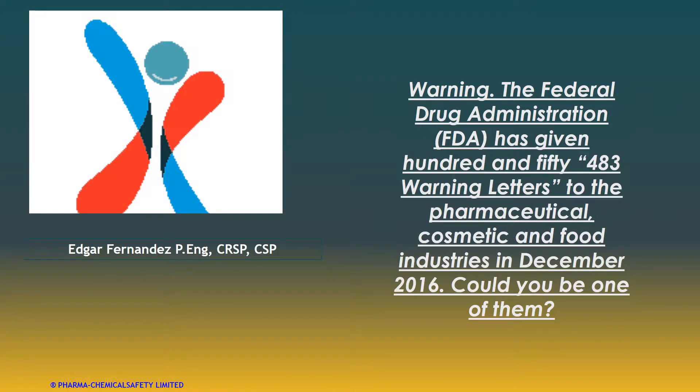Hello, how are you everybody? This is Edgar Fernandez from Suficient Limited, located in Bramford, Ontario, Canada.